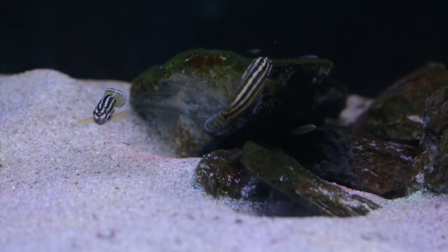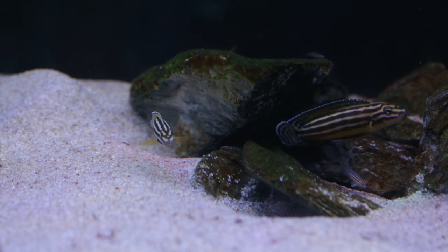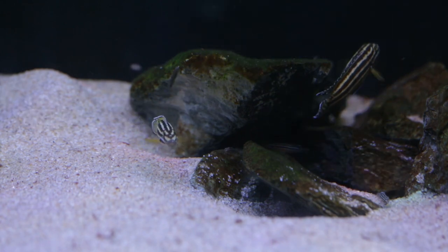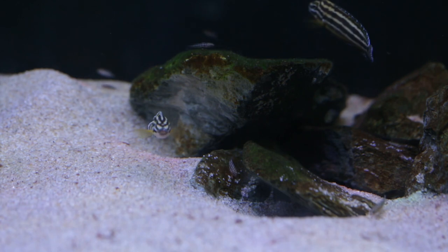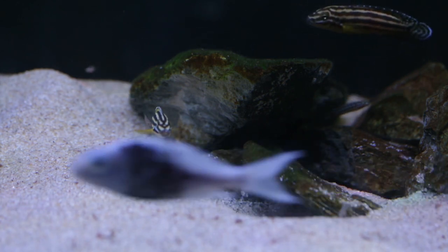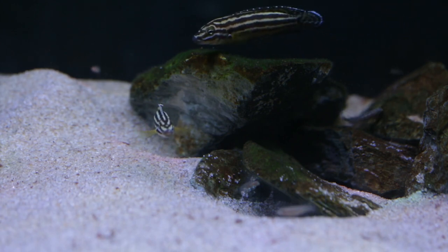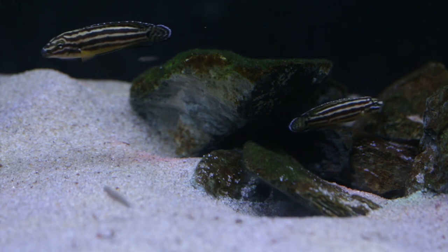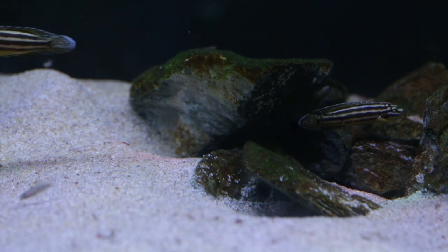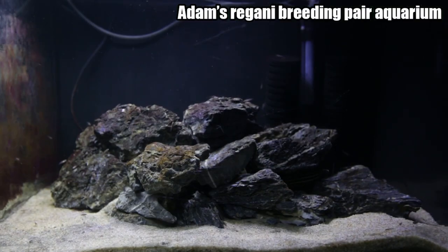Julidochromis regani is a great fish for beginners wanting to try Tanganyikan cichlids, and are easy to care for. The aquarium should be decorated with numerous rock piles for them to seek refuge in, along with fine substrate such as finely crushed coral or pool filter sand to allow them to dig. Providing these fish with both caves and sand will ensure they exhibit their natural behaviour in your aquarium. They will also take terracotta pots cut in half, however I prefer a more natural look in the aquarium, although these can be hidden with clever rock placement like my cousin Adam has done with his breeding pair.